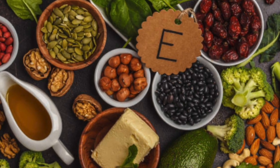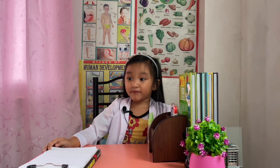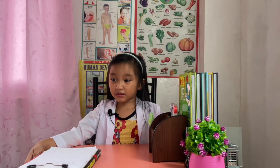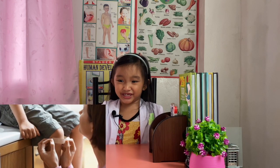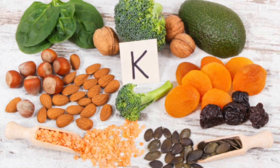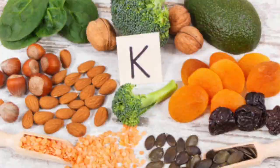Vitamin K is needed by the body for blood clotting and to help wounds heal. Sources include green leafy vegetables, vegetable oils, and banana.